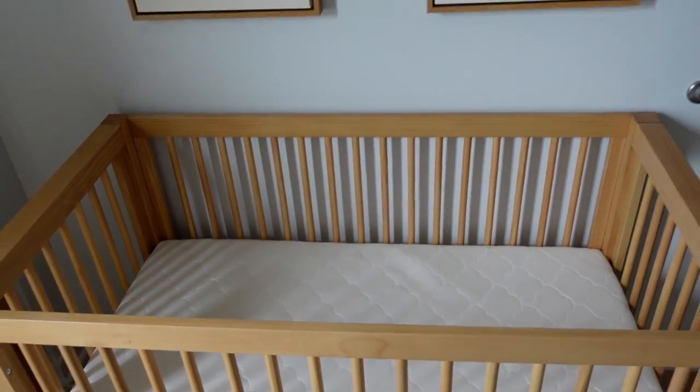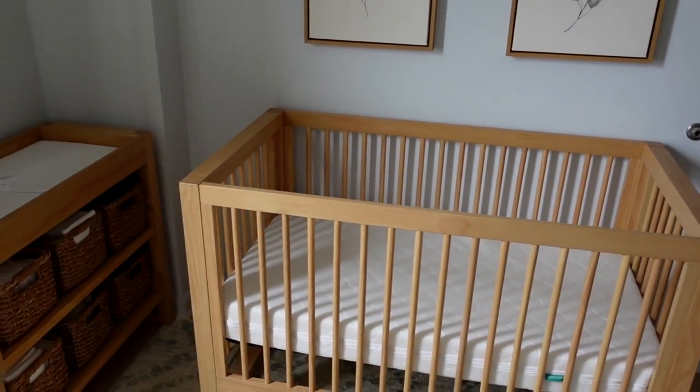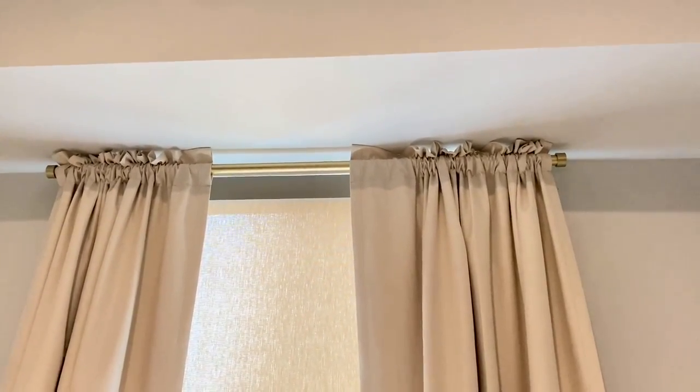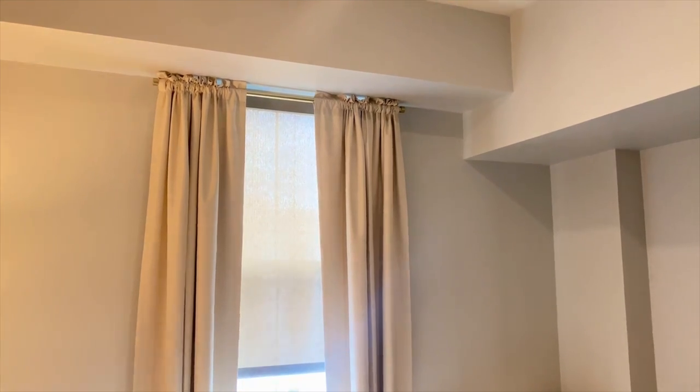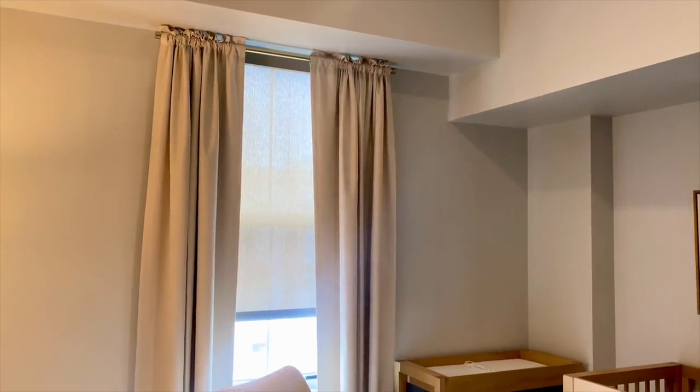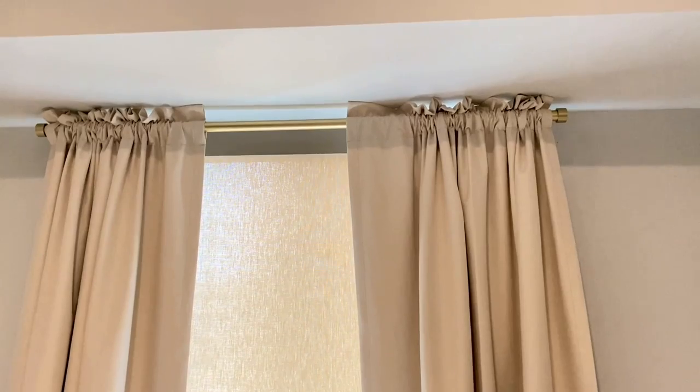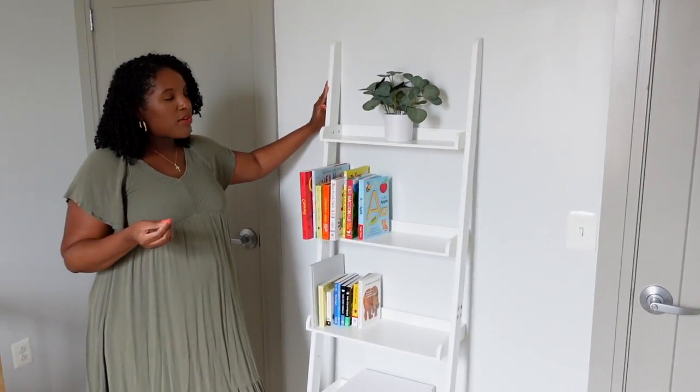As a first-time mom, the breathable mattress was important to me — it's definitely a splurge but felt well worth it. We went with a light gold curtain rod and blackout curtains from Amazon. I love the way the curtains make the space look very elongated and really expand the room.